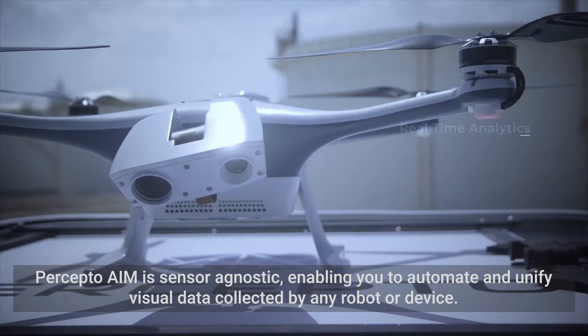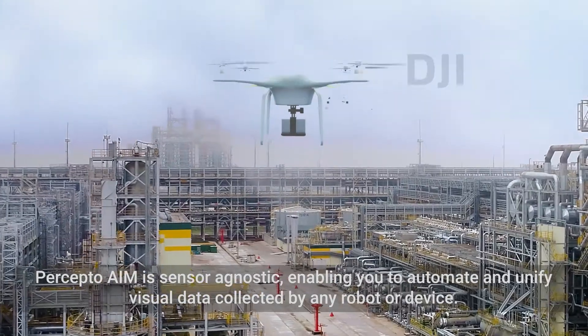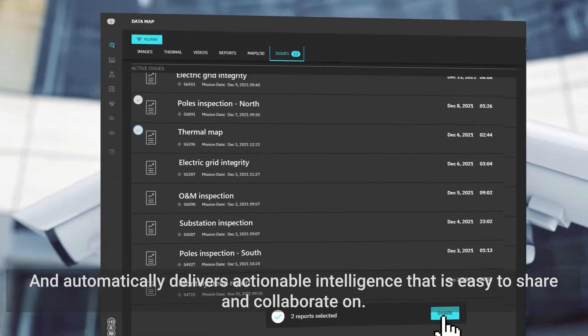PerceptoAIM is sensor agnostic, enabling you to automate and unify visual data collected by any robot or device. And automatically delivers actionable intelligence that is easy to share and collaborate on.